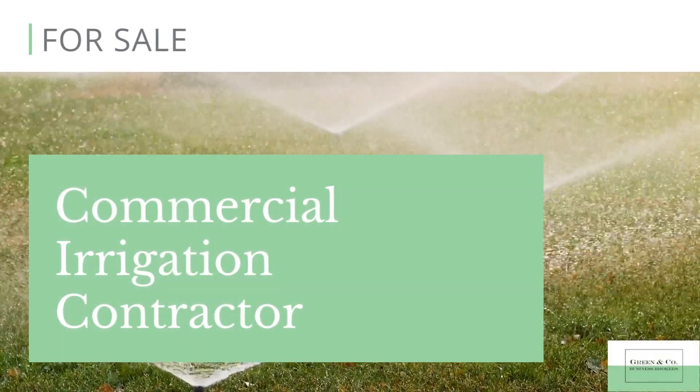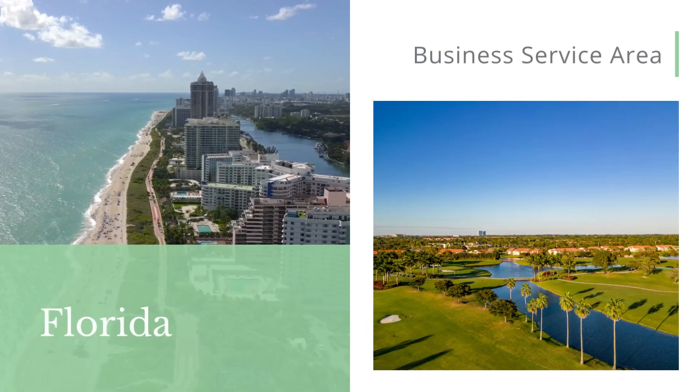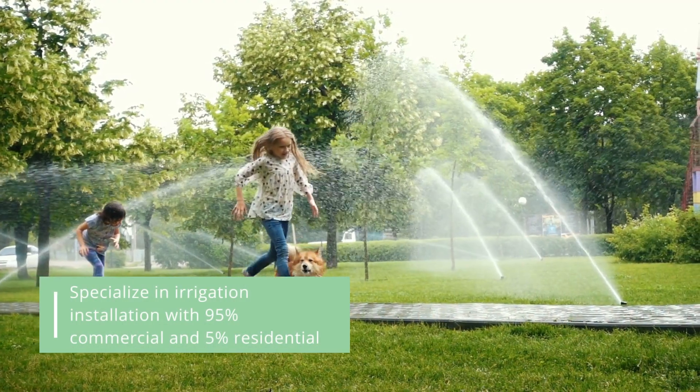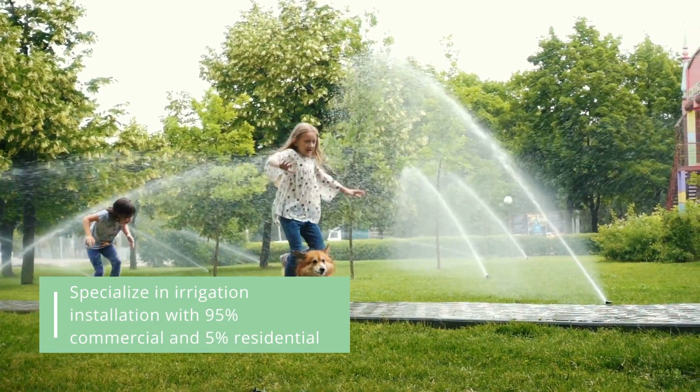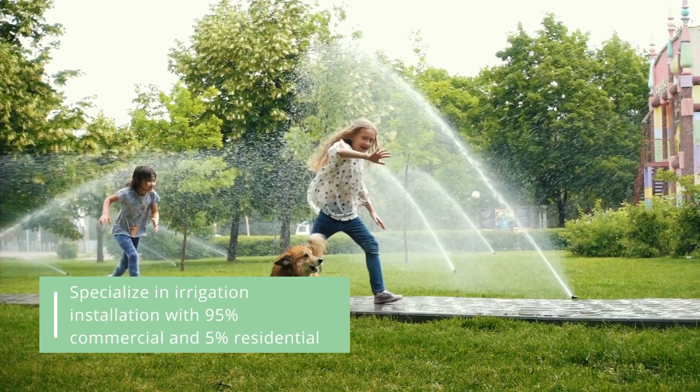Green & Company Business Brokers presents a commercial irrigation contractor for sale. The company operates throughout the state of Florida. They specialize in irrigation installation, with 95% of their clientele being commercial and only 5% residential customers.